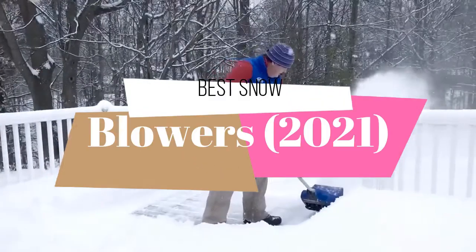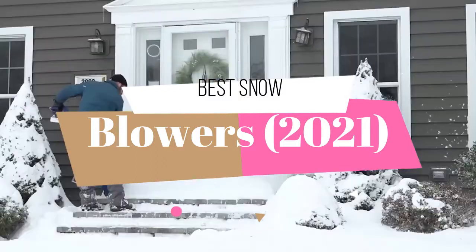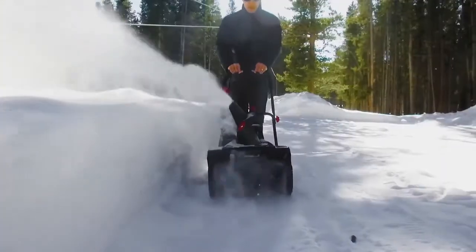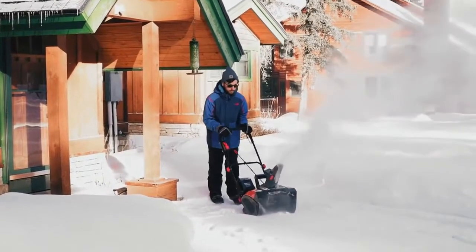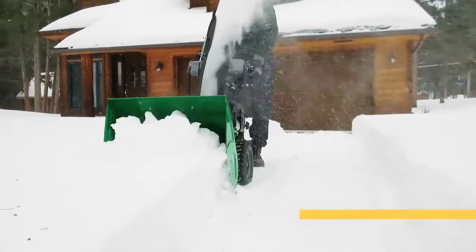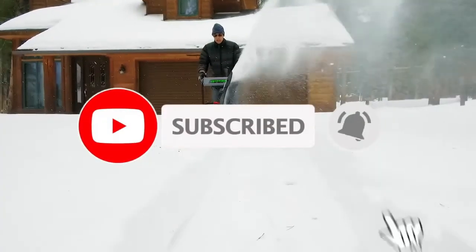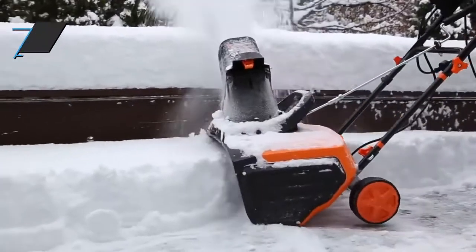Hello guys. Today's video is on top 5 best snowblowers 2021. Through extensive research and testing, I have put together a list of options that will meet the needs of different types of buyers, so whether it's price, performance, or particular use, we got you covered. For more information on the products I have included links in the description box down below, which are updated for the best prices. Like the video, comment, and don't forget to subscribe.